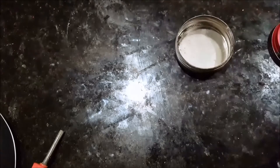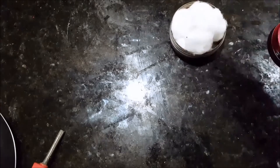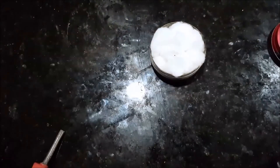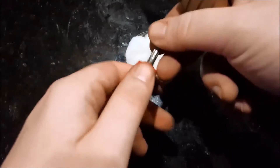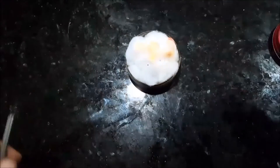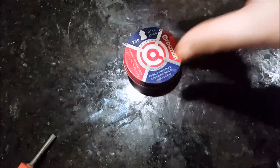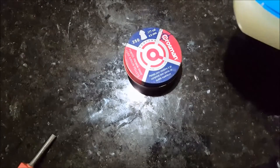Next up we have cotton balls — you probably have these; if not, they're really inexpensive and cheap to buy. You get like a whole bag for a dollar. There you go guys, that easy.